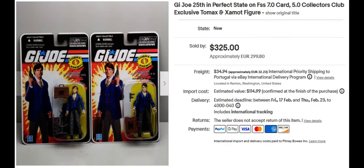This is both Tomox and Zaymot, part of the Collectors Club exclusive. Together they sold for $325, and they come with a lot of cool little items. I believe Tomox has a scar — I remember that from back in the day.